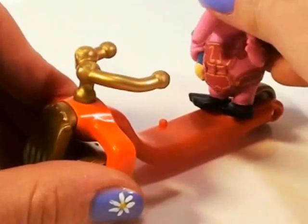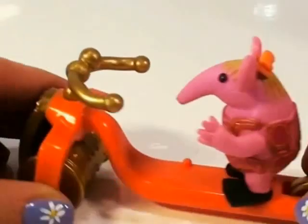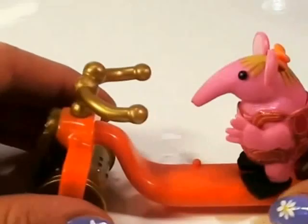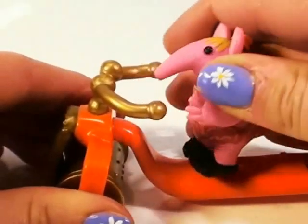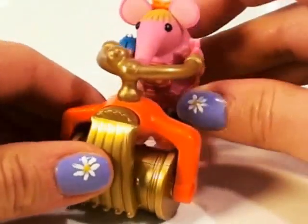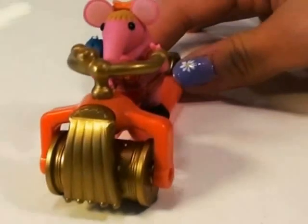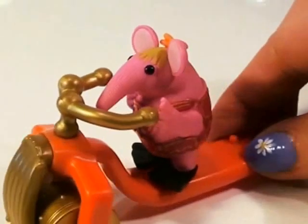You can have two Clangers sitting on the scooter — one in the back, just like we've got Tiny now, and one in the front. All we need to do is collect another Clanger. And Tiny is driving towards you. Beep beep! Move out of her way, guys, before she runs you over.